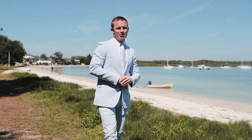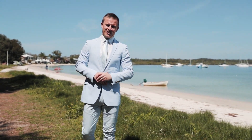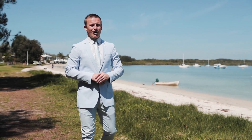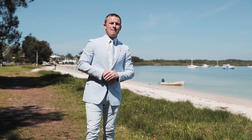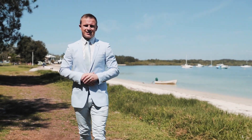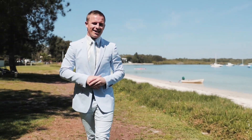Hi, I'm Dane Queenan, Principal of PRD Nationwide in Port Stephens. Today I'm excited to introduce 154 Sandy Point Road in Corlette, where this stunning master-built, architecturally designed home takes waterfront living to the next level. Let's go inside and check it out.